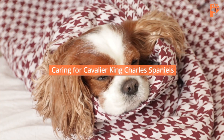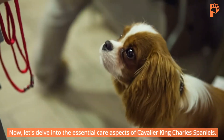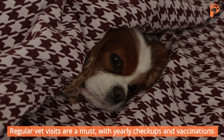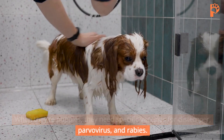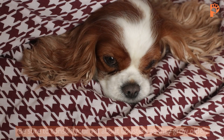Caring for Cavalier King Charles Spaniels. Let's delve into the essential care aspects. Regular vet visits are a must, with yearly checkups and vaccinations. When they're puppies, they need specific vaccines for distemper, parvovirus, and rabies. Be sure to consult your vet about boosters as they grow older.